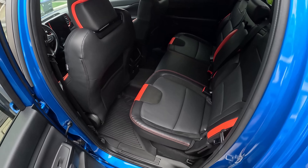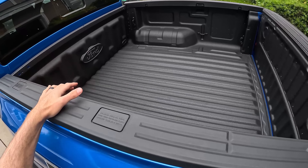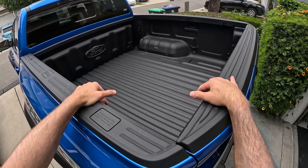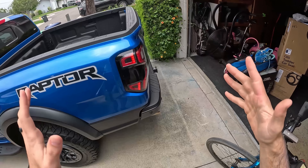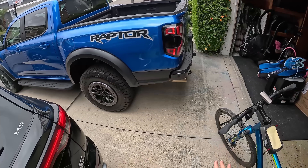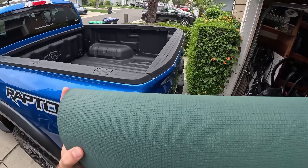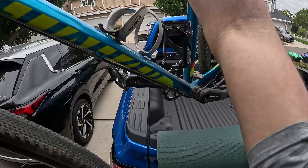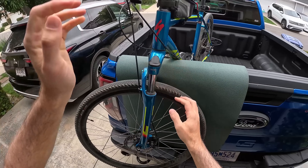Around-towning in the Ranger Raptor, there are all these drive modes and I've got it locked in Normal to start, so the throttle response is neither overly touchy nor too lazy. There's hardly any discernible lag from this twin-turbo V6, and you've got 405 horsepower to use.